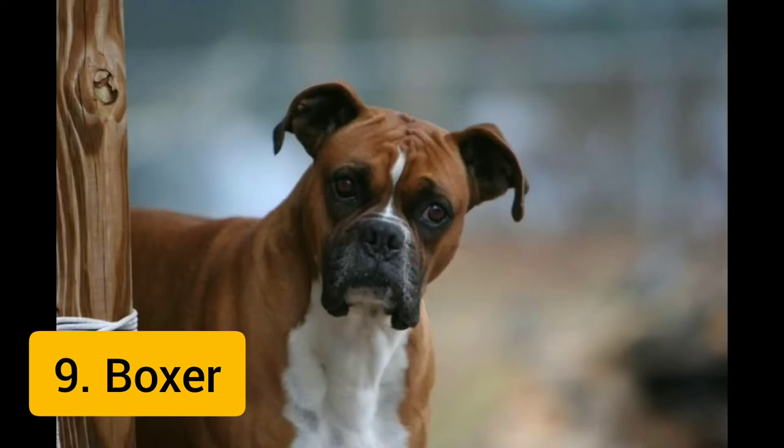The head is the most distinctive feature of the Boxer. The breed standard dictates that it must be in perfect proportion to the body and above all it must never be too light. It is the 9th most popular dog breed in the world.